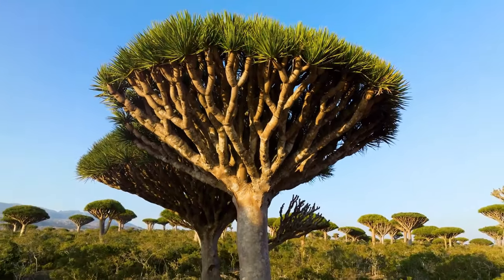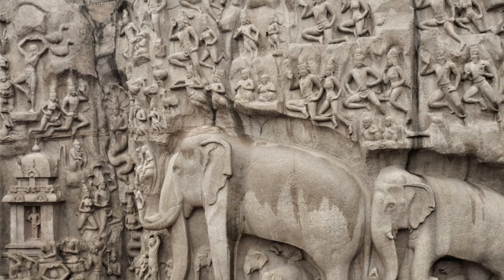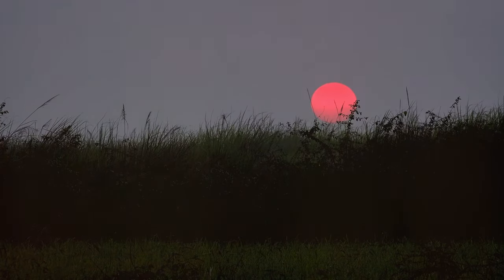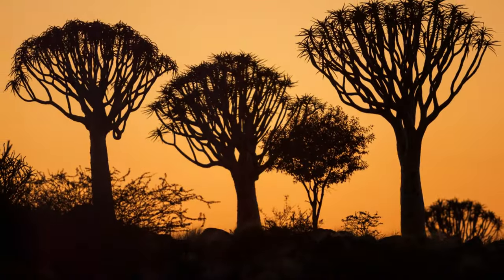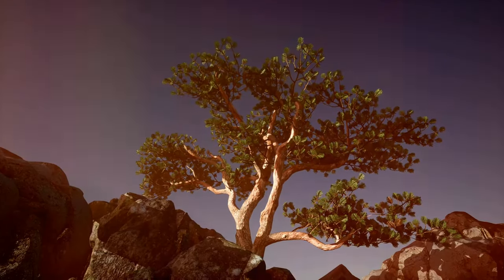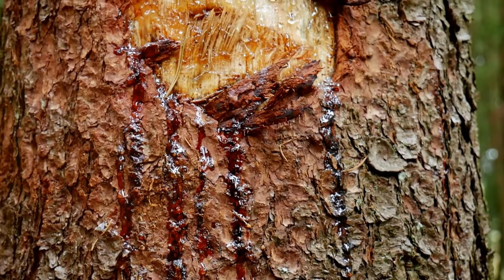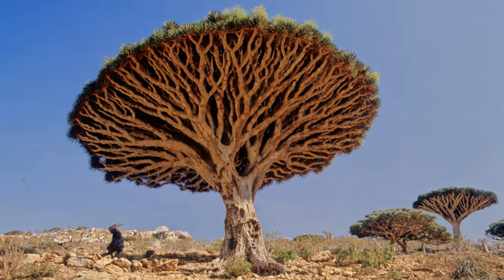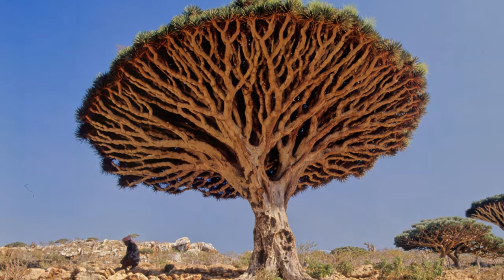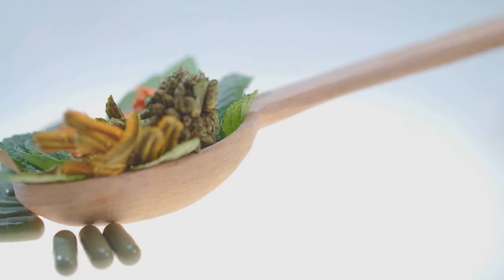The Dragon's Blood Tree is shrouded in mystery and legend. Local folklore tells a tale of a fearsome dragon and an elephant locked in a deadly battle. As they fought, the dragon's blood spilled onto the ground, and from this blood, the Dragon's Blood Tree sprung forth. This mythical origin story adds to the allure of this special tree. The vibrant red sap has captivated people for generations, and the tree plays an important role in the lives of the Socotra people, who have used the resin for various purposes for hundreds of years.